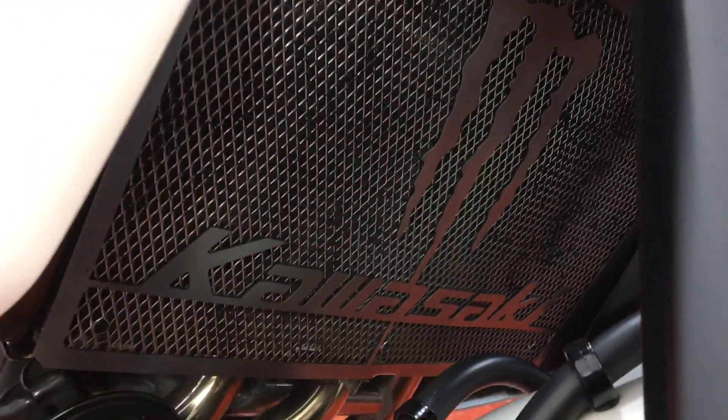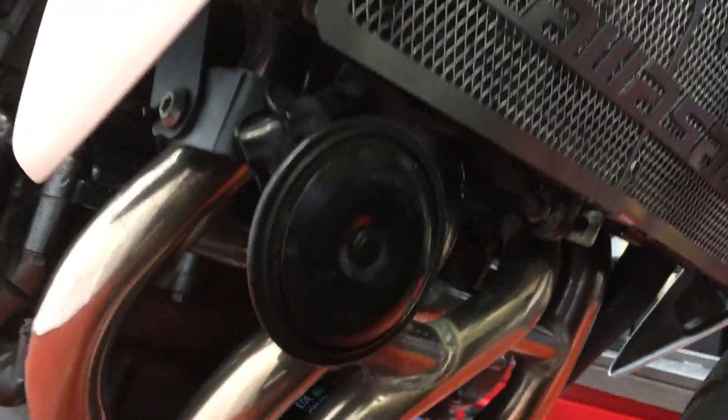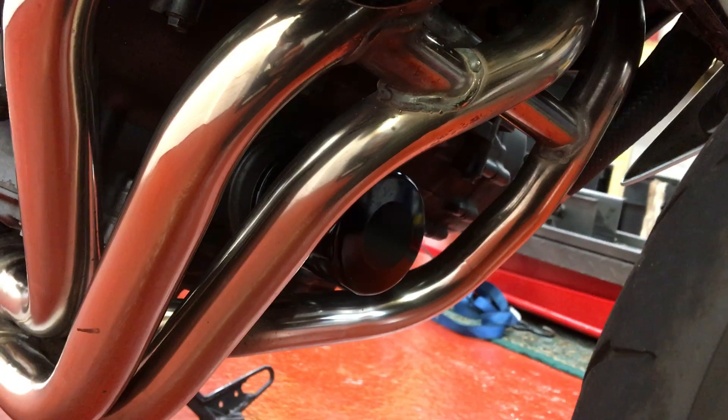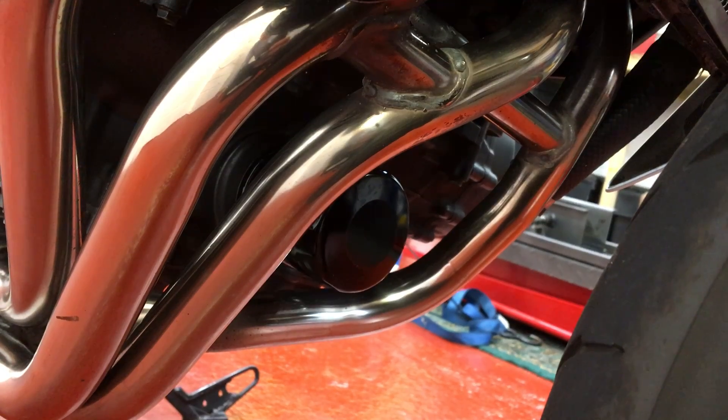There's a cover on the radiator here — underneath that radiator it's in superior condition. Check out the gleam on the pipes. You can't often see them that clean, that's for sure. And you can see the brand new oil filter in the middle of the picture there as well.